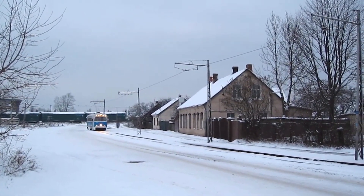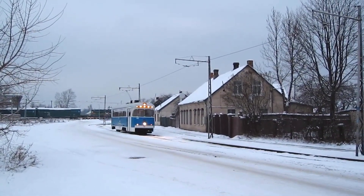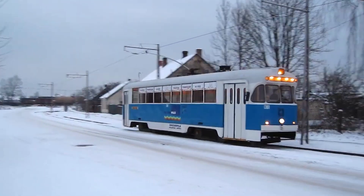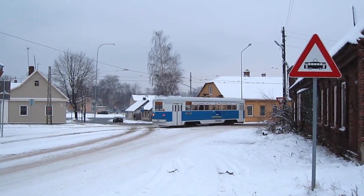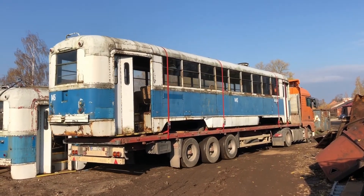Interestingly, on the other side of the continent, in the city of Daugavpils, Latvia, these trams remained in regular service until recently. They even preserved one and still bring it out for tourist rides once in a while. The rest, however, were sent to the scrapyard.